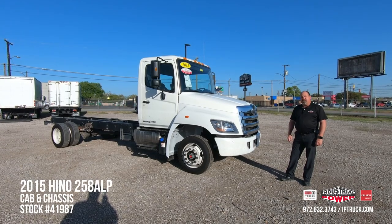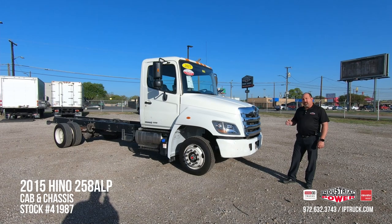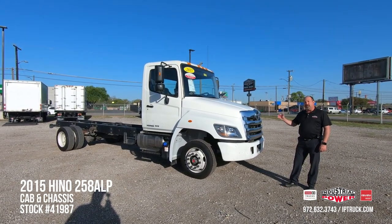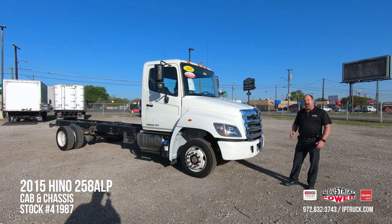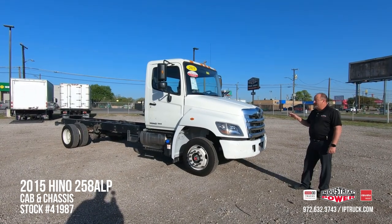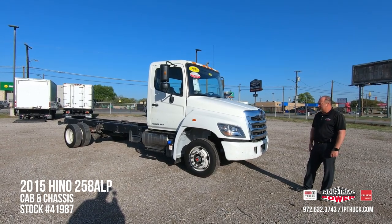Today we're going to do a walk around on this 2015 Hino 258, but before we do that, we'd like you to go ahead and hit that subscribe button and that notification bell, so every time we put a new piece of equipment on the website, you'll be notified and you'll be able to take a look at it. We've got a 2015 Hino 258 — it's a 25,000 GVW truck.